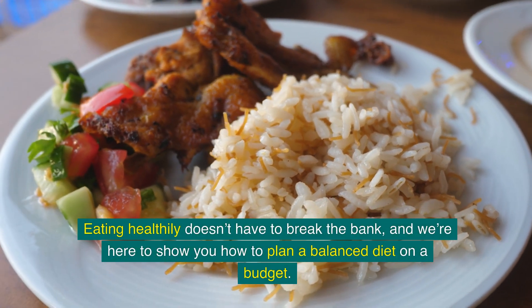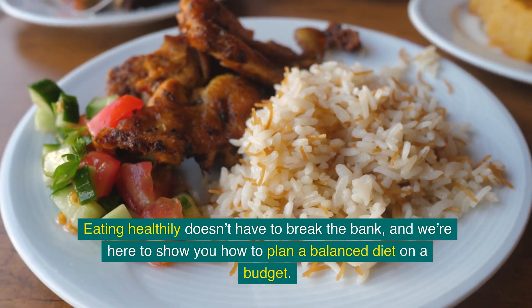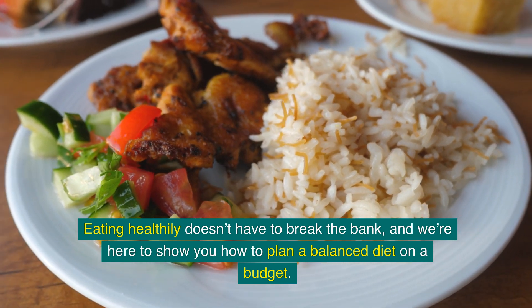Eating healthily doesn't have to break the bank, and we're here to show you how to plan a balanced diet on a budget.